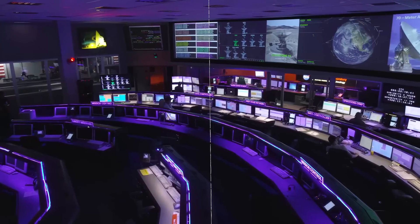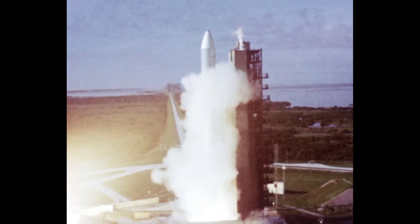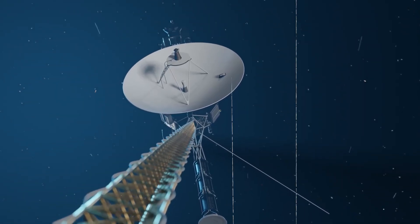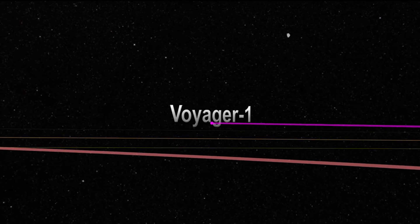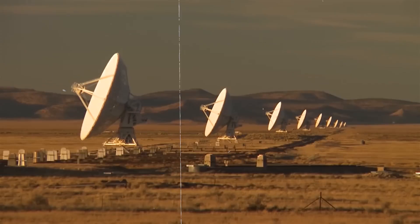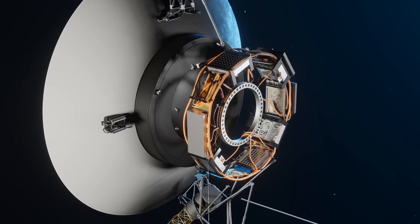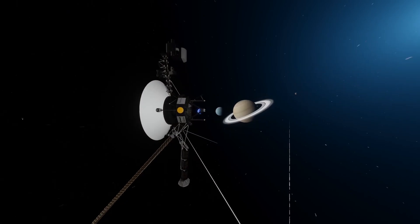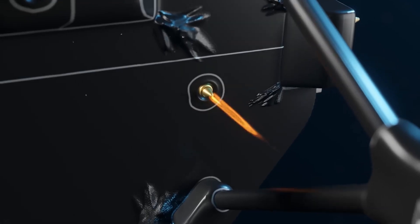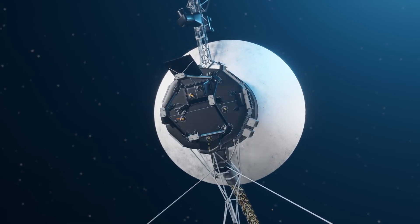Imagine yourself in the control room of NASA's Voyager mission. Screens flicker with data from a spacecraft launched in 1977, now over 15 billion miles away from Earth. This is Voyager 1, humanity's farthest-reaching emissary into the cosmos, still sending back invaluable insights from the edges of our solar system. As engineers and scientists monitor the incoming data, they reflect on the incredible journey that Voyager 1 has undertaken, providing a unique window into the mysteries of space and enriching our understanding of the universe.